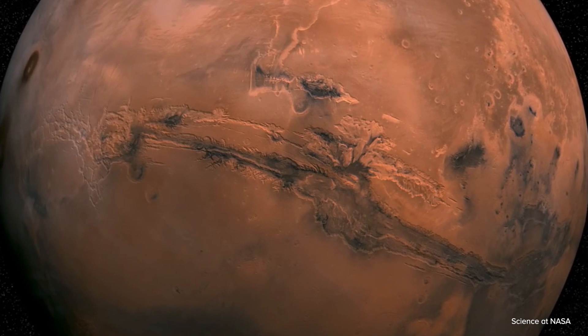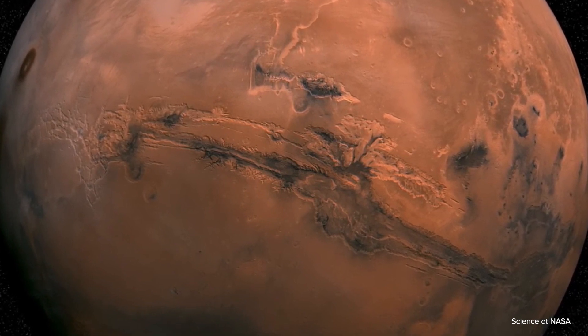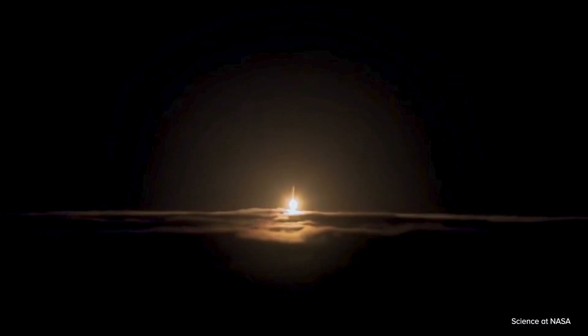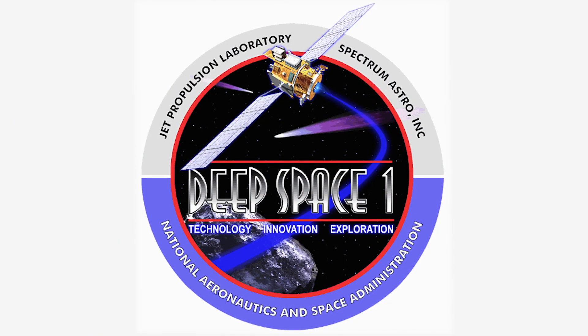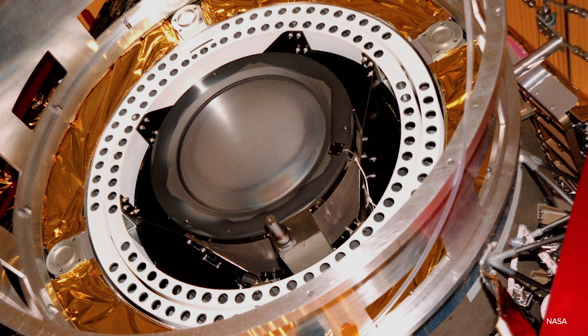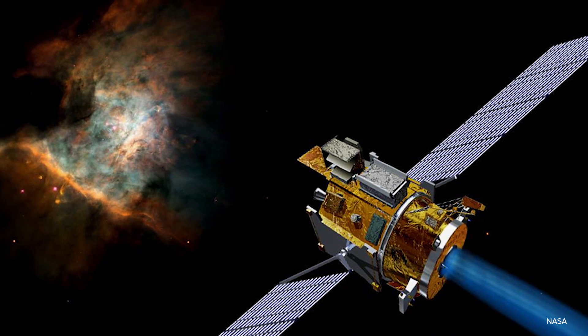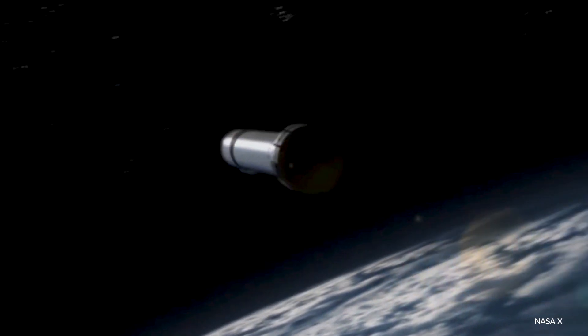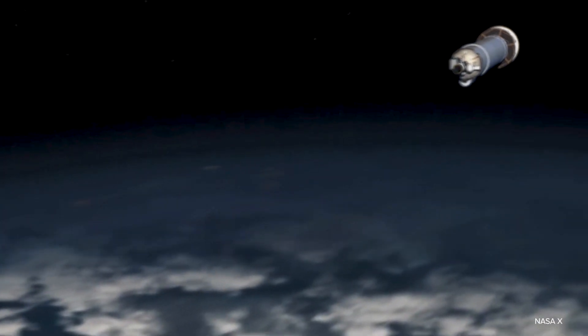You can get to Mars with trip times that are about the same as going with all chemical propulsion, but with the enormous mass savings that you get with electric propulsion. Electric propulsion systems have to run for a very long time, typically thousands of hours, and that's much different than a chemical rocket that typically burns for a few minutes and then you coast.